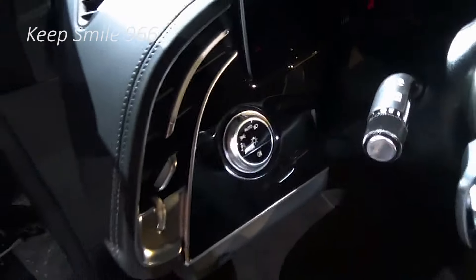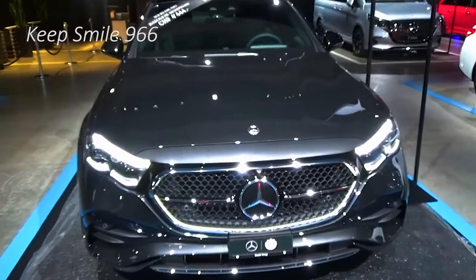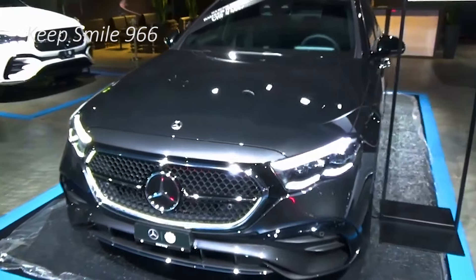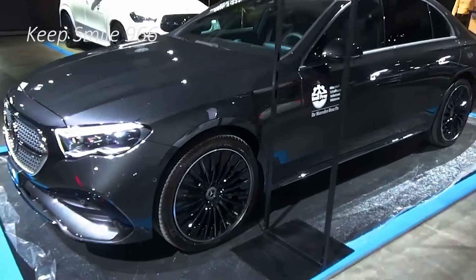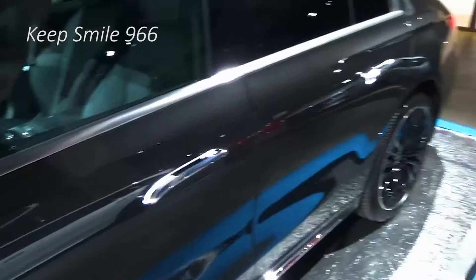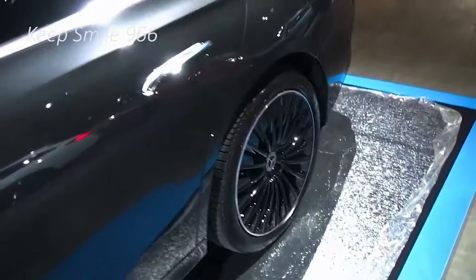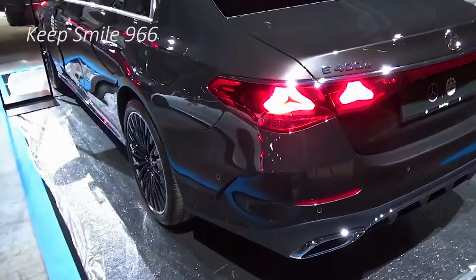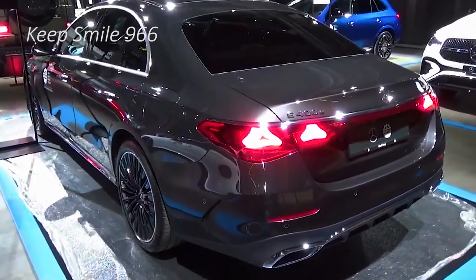I've reviewed all E-Class generations from the W210 onwards — the one that came out in 1994 — and my dad's old W123 was one of the cars he would let me drive in non-traffic areas and secluded backroads as a kid. This is one of those vehicles where you'll always know what to expect, and you'll likely never be disappointed by what you get.